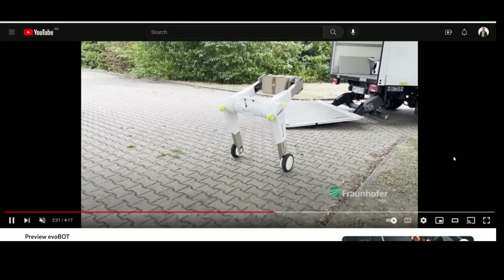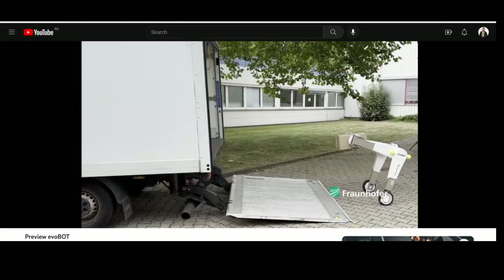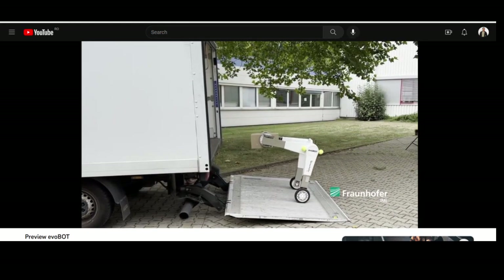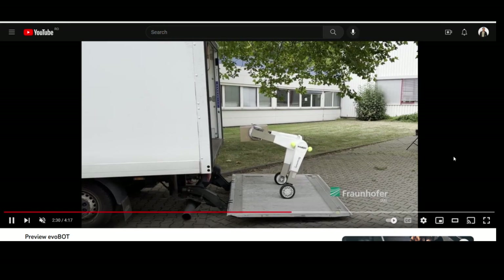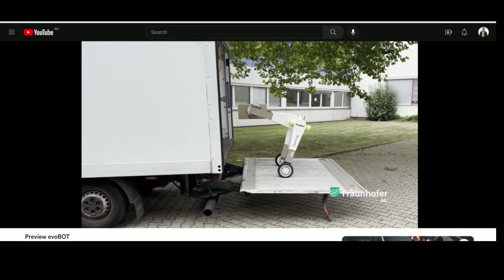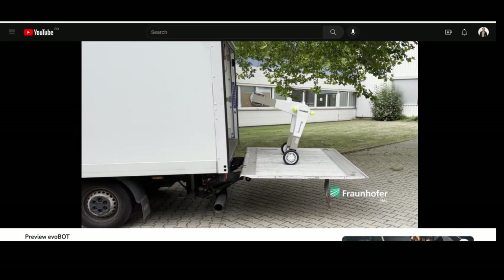Unlike traditional robots, the Evobot is able to perform more complex tasks such as handing over and turning over objects. Its bio-inspired design also makes it more approachable for human interaction, making it a personal assistant for humans.